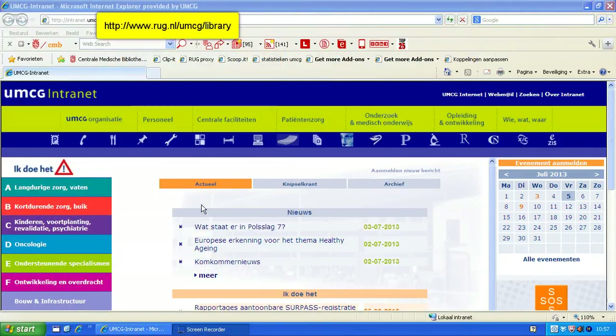This is a short manual on how to find the ranking of a specific journal. First, you go to the library website, the Central Medical Library. The fastest way to do that is through the library toolbar or a bookmark that you've made.